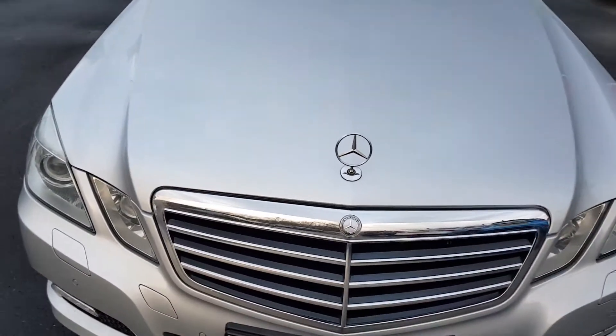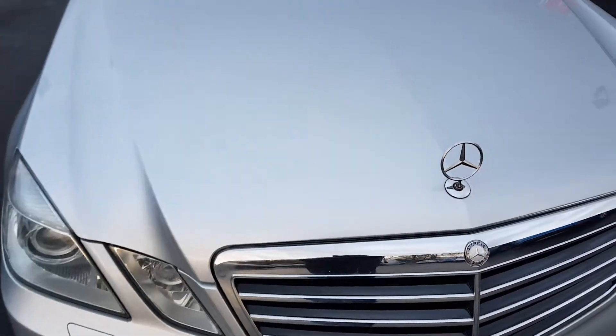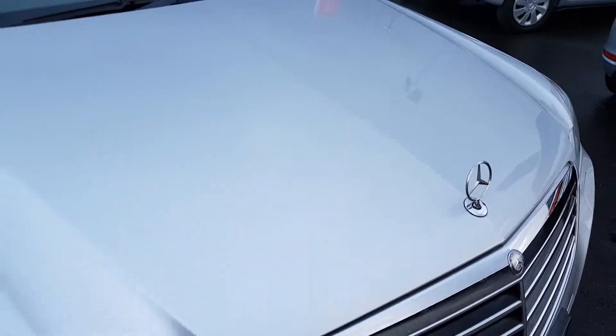Just coming round to the front of the vehicle, getting as close as I can — as you can see, no stone chips of any note.